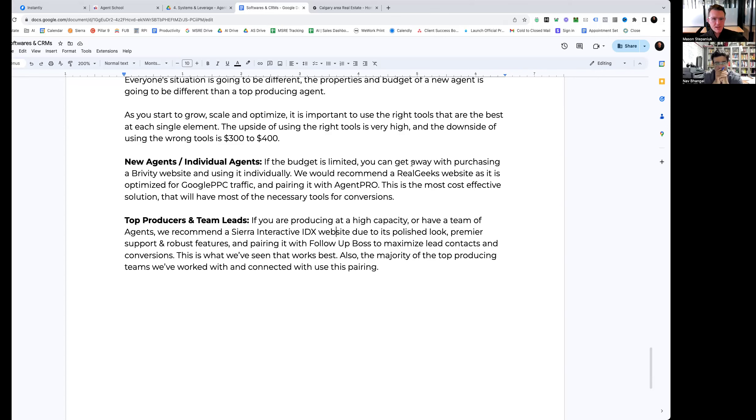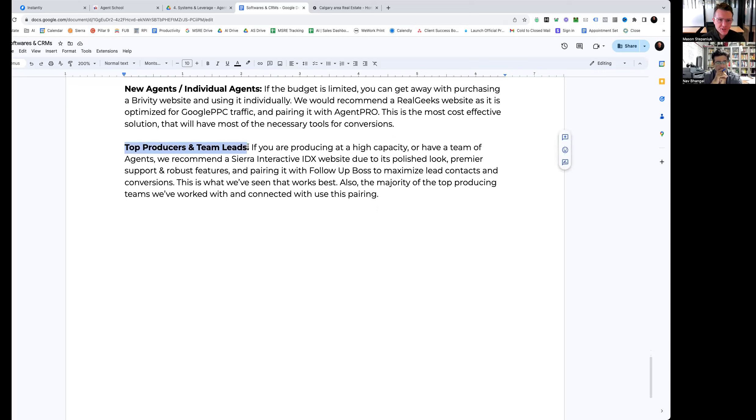If you're a new agent or individual agent with a limited budget, you can get away with purchasing a Brivity website and using it individually since it has pretty good backend CRM capabilities. But what we'd recommend is using a Real Geeks website — about 250 to 299 per month — which is specifically optimized for Google PPC traffic, and then pairing it with Agent Pro. This single combination is going to be the most cost-effective solution allowing you to have the most necessary tools to convert prospects and manage your lead flow really well.